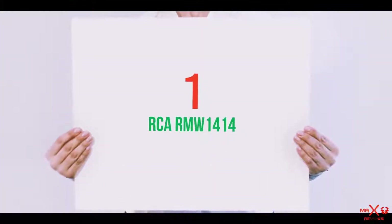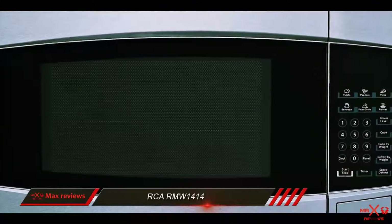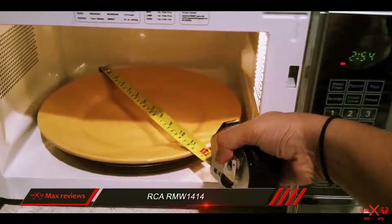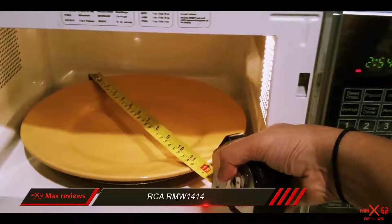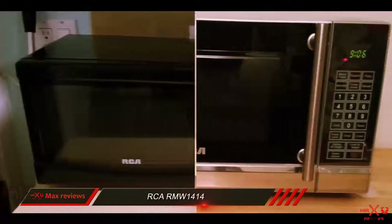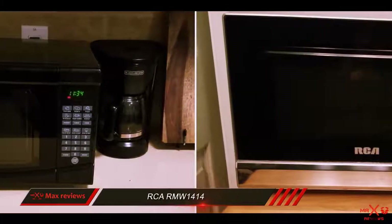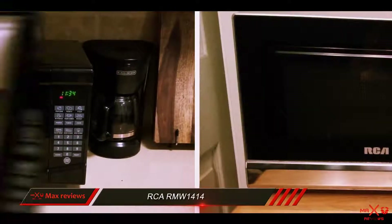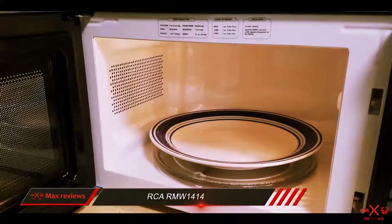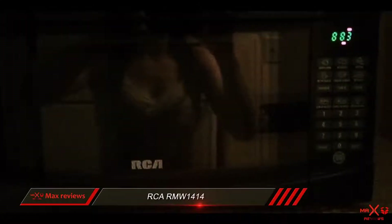And number 1 on this list: the RCARMW 1414. The RCARMW 1414 compact microwave combines function and form in a shiny stainless steel package that outperformed all of the other mini microwaves we tested. It cooks faster and better than any other small microwave, and its interior is large enough to fit big bowls, dinner plates, or tall glasses. Its cooking performance and capacity are the main reasons we gave this RCARMW the Top 10 Reviews Gold Award.